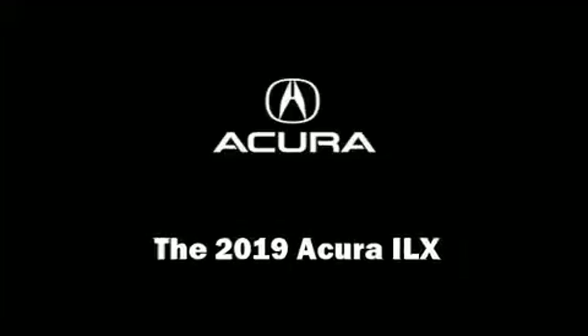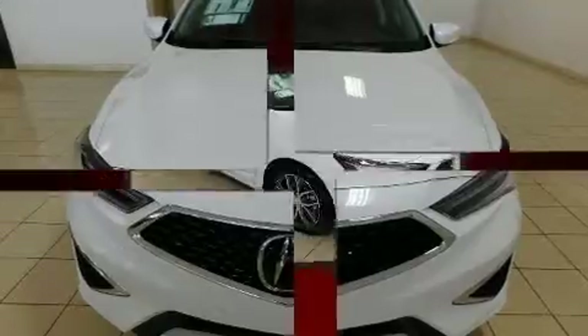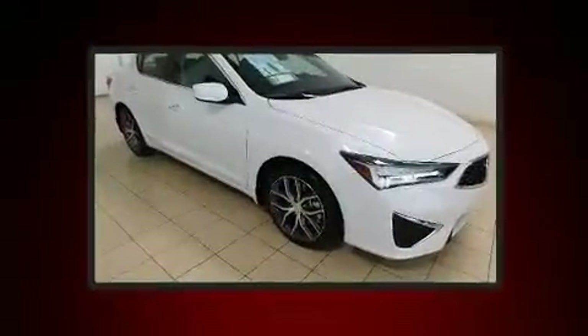You can expect a lot from the 2019 Acura ILX. This four-door, five-passenger sedan will allow you to take command of the road with confidence.